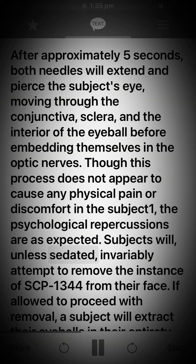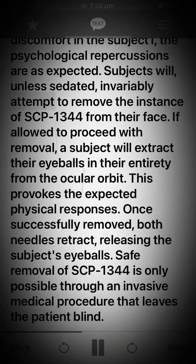Subjects will, unless sedated, invariably attempt to remove the instance of SCP-1344 from their face. If allowed to proceed with removal, a subject will extract their eyeballs in their entirety from the ocular orbit. This provokes the expected physical responses. Once successfully removed, both needles retract, releasing the subject's eyeballs.